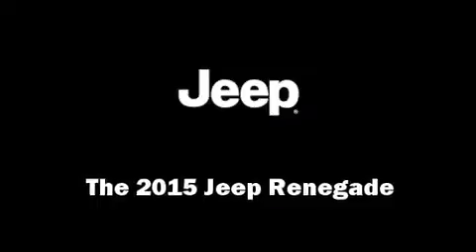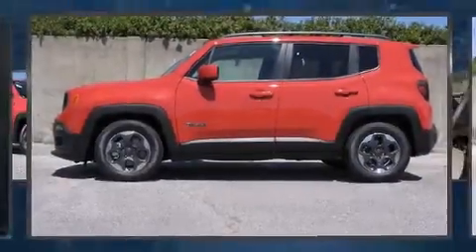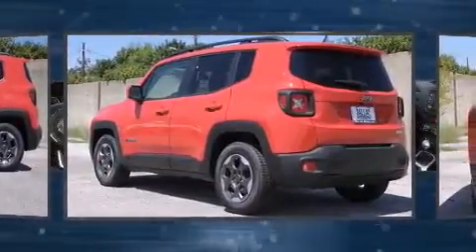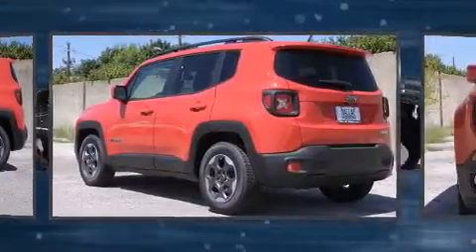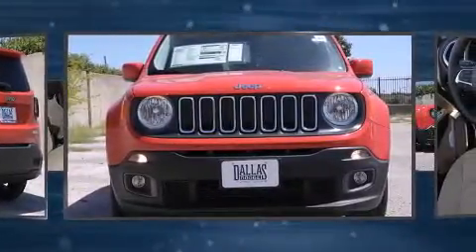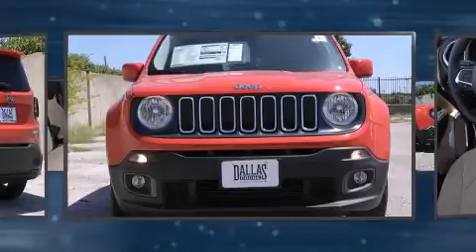Climb inside the 2015 Jeep Renegade. Smooth gear shifts are achieved thanks to the efficient four-cylinder engine, providing a spirited yet composed ride and drive. A turbocharger further enhances performance while also preserving fuel economy.